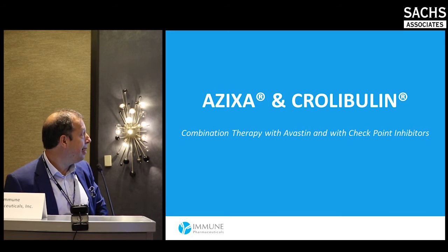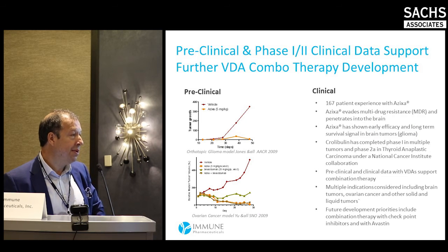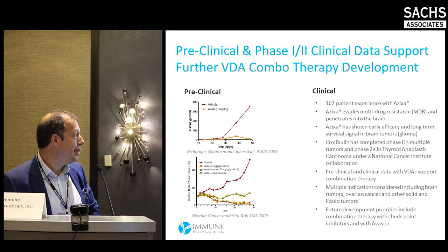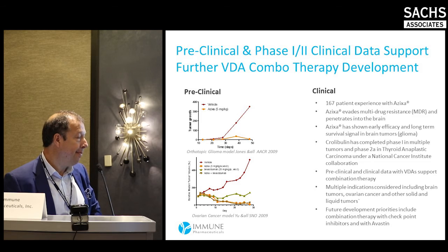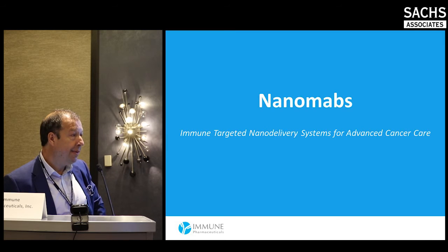Our other assets, Azixa and Colibulin, are vascular disruptive agents. Azixa in particular has 167 patients of clinical experience, mostly in glioblastoma, but could be used in other indications. It crosses the blood-brain barrier, which is why it was tested in glioblastoma. There is data showing synergy with Avastin, and emerging data on synergy with checkpoint inhibitors — we expect data later this year on the combination with checkpoint inhibitors.